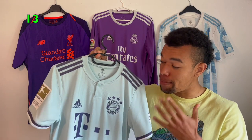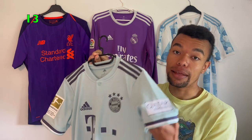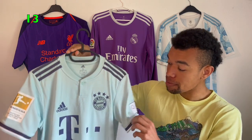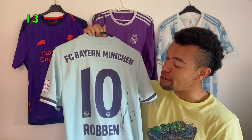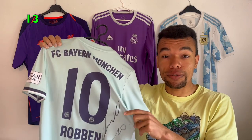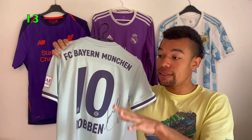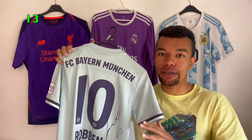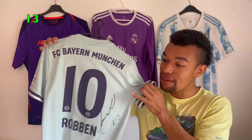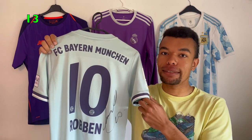The next signed shirt is the Bayern Munich 18/19 away shirt with the golden Bundesliga patch and the Qatar Airways sponsor. I really like the design with the monochrome Bayern Munich crest and the Adidas stripes. On the back I got Robben number 10 with his signature in black. For those who noticed, he used a different signature here compared to the Dutch national team shirt, because he was in a rush with so many people waiting. But I got both shirts signed the same day — definitely my lucky day.